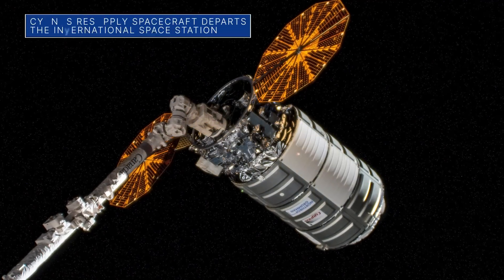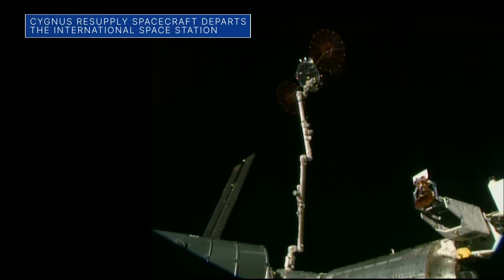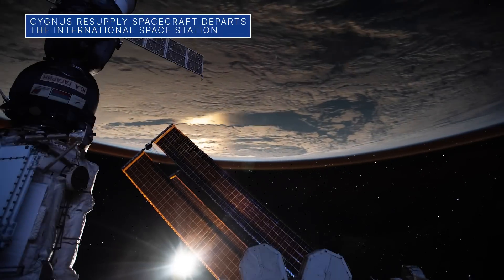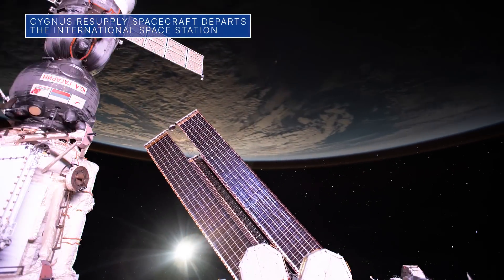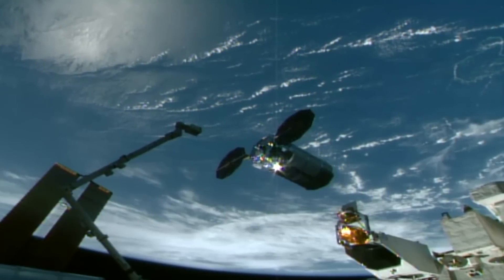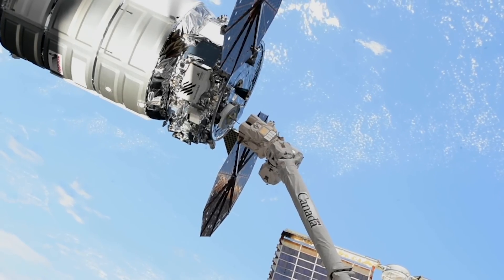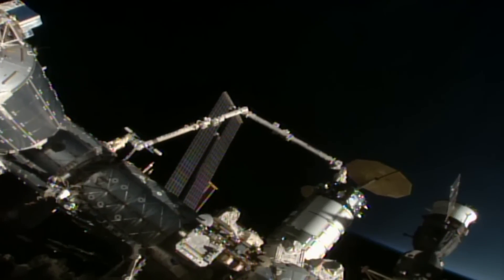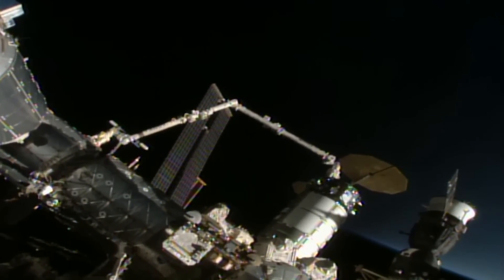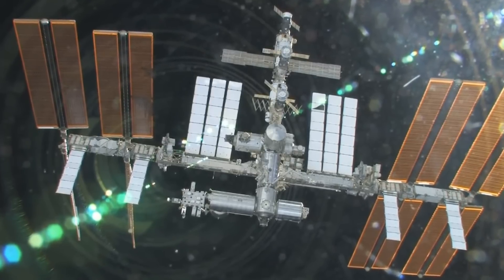On June 28th, Northrop Grumman's uncrewed Cygnus spacecraft successfully departed from the International Space Station after more than four months at the orbiting outpost. After launching from our Wallops Flight Facility in Virginia, Cygnus arrived at the station in February, delivering 8,300 pounds of supplies, scientific investigations, and other cargo to the orbiting laboratory. It was the company's 17th Commercial Resupply Services mission to the space station for NASA.